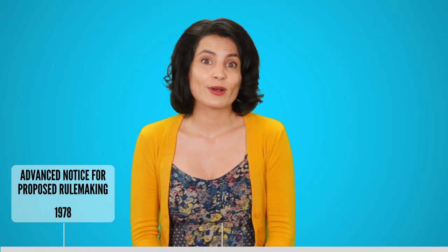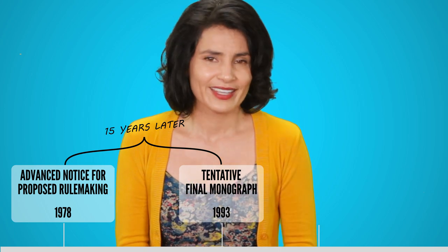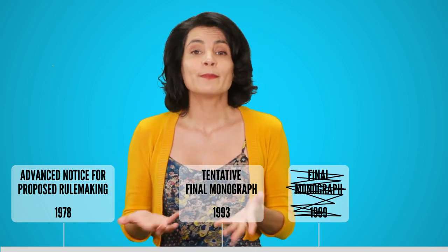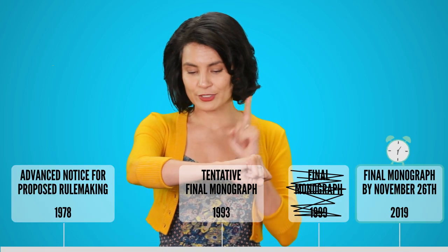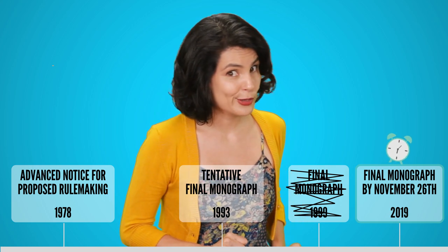The tentative final monograph wasn't published until 1993 — that took a while. In 1999, they enacted a final monograph, but it was stayed — meaning it was paused — a couple years later. Now we have the Sunscreen Innovation Act, which says the FDA has to have a final monograph by November 26, 2019, but I'm taking bets on whether they'll miss that too.